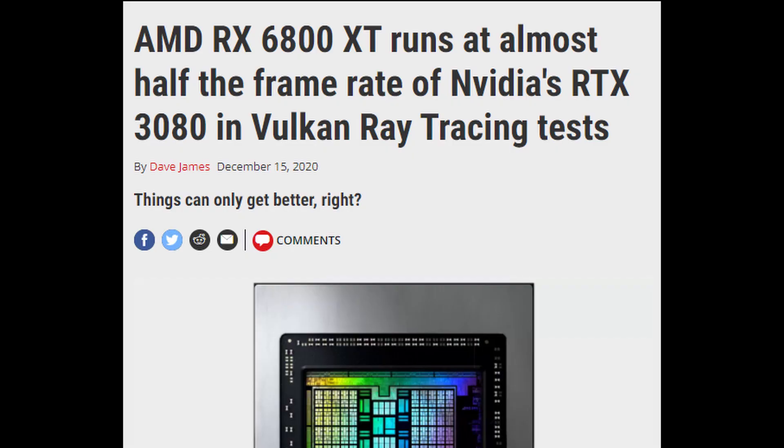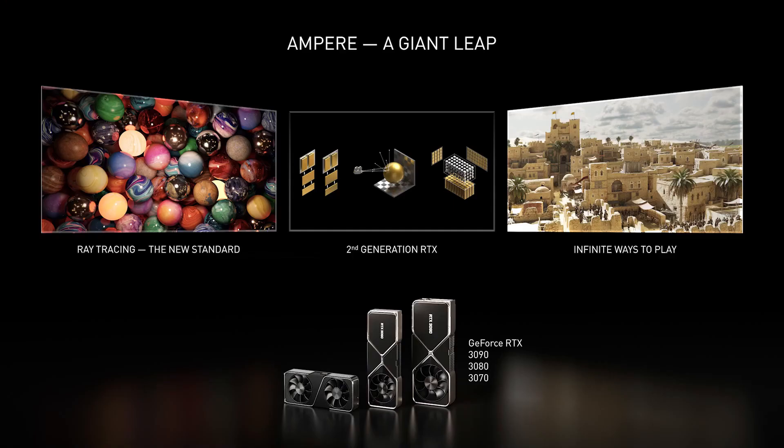A PC Gamer article states that the RX 6800 XT runs at half the frame rate of the RTX 3080 in Vulkan tests, so for the time being, NVIDIA GPUs would be the ones to get if you really want ray tracing. Right now, graphics card prices are out of whack, mostly because they're based on mining return on investment, so if you don't care much for ray tracing, an AMD GPU could be the better deal.